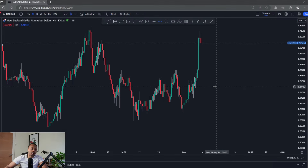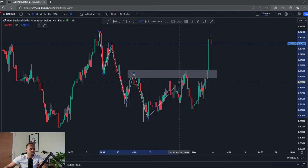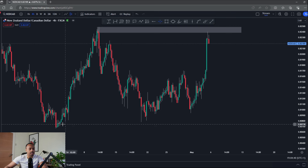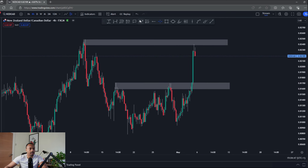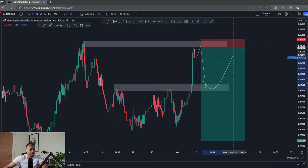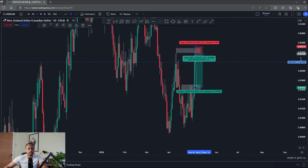Over to NZD/CAD. I had a bearish bias coming into the week — I was looking for price to hold this level with some nice previous bearish structure and continue lower. That failed. However my bearish bias still stands — I'm looking for some downside from this high. At the same time, I'm being a bit skeptical coming back into this low because if I were a buyer, this would be a place to buy the market. This would be a very smart place to take partials or trail a stop loss.